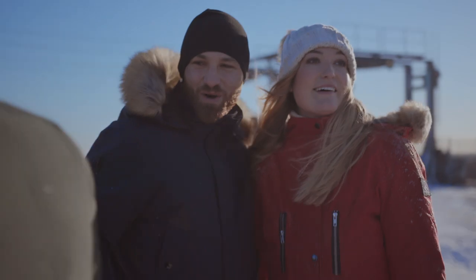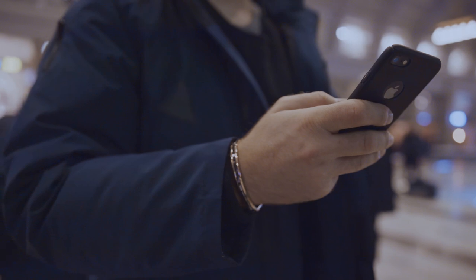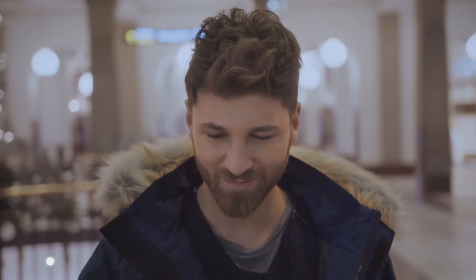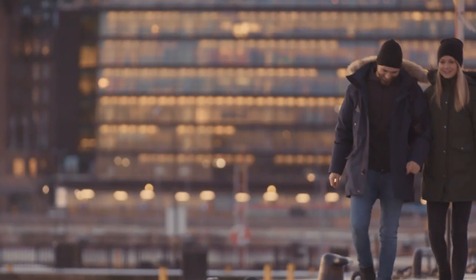This is Norland Parka — the best winter jacket, period. Norland Parka has over 20 built-in smart functions designed to make your life easier. It's the only jacket in the world with built-in Wi-Fi. The Wi-Fi hotspot gives you instant internet access to five devices. Now you can finally stay connected anywhere.